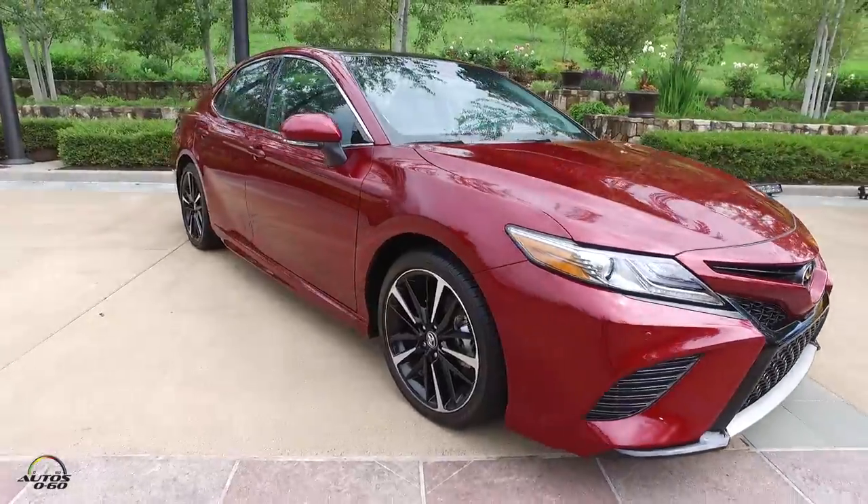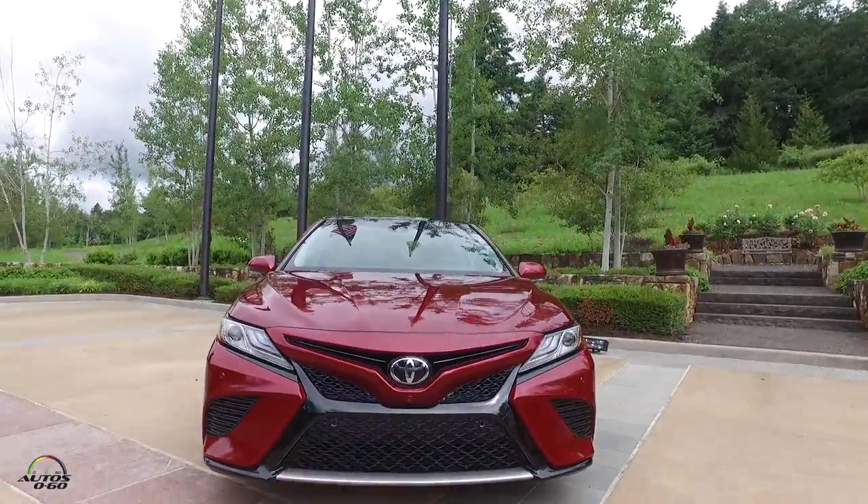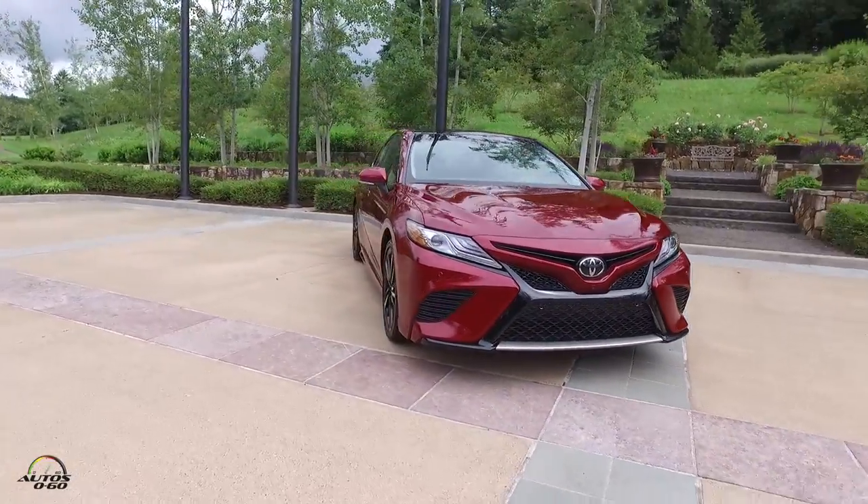The midsize sedan segment has changed a lot — Camry has been number one in the market for 15 years. The market is definitely shifting toward SUVs, so bringing this new Camry to market will hopefully reignite the passion for the segment and re-energize sales. Even with the market shift, Camry still sells around 400,000 units a year — more than a thousand a day.